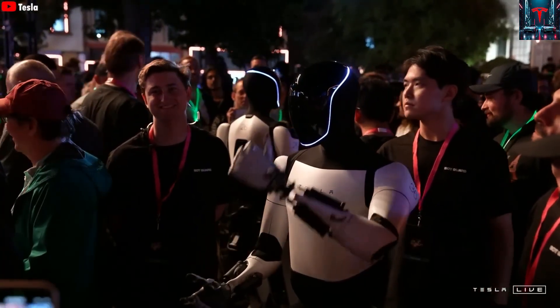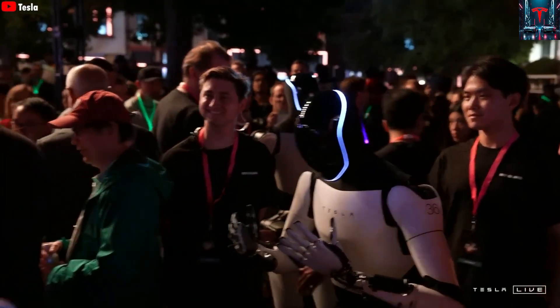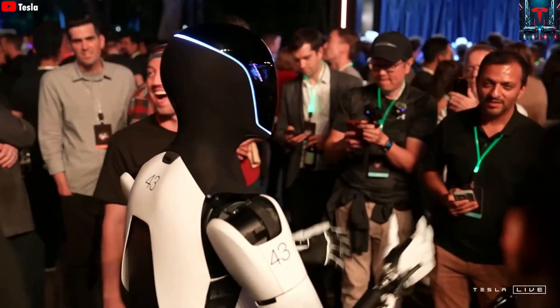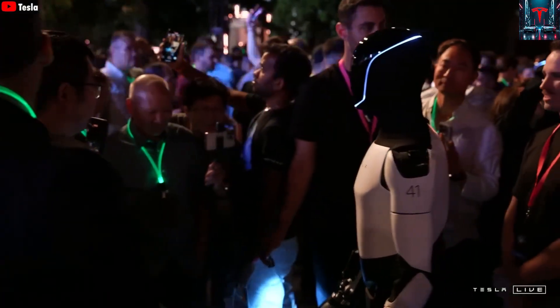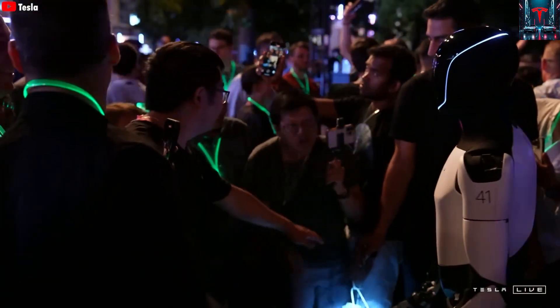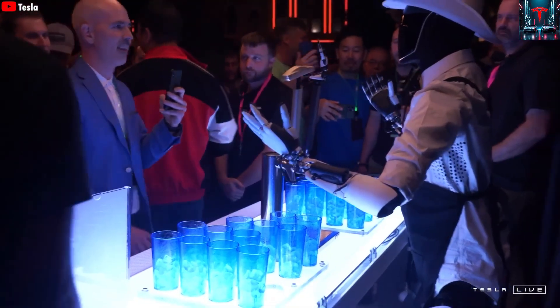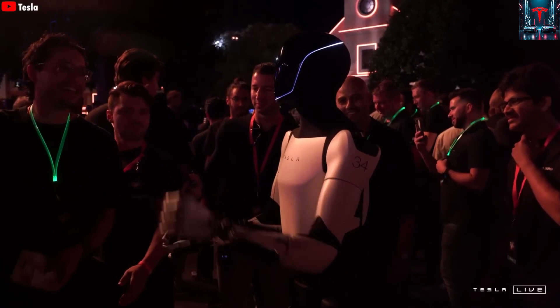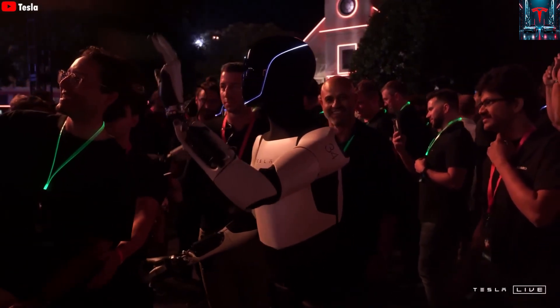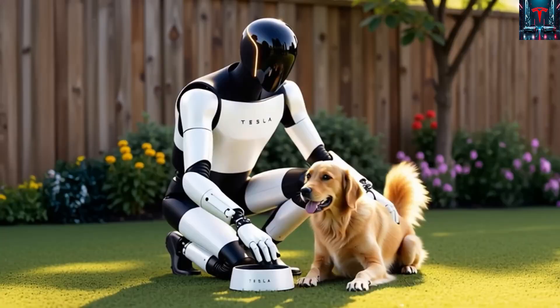Musk envisions a future where Optimus can learn from videos just like a human does. If the robot can watch an instructional clip on YouTube and then replicate the action accurately, it would represent a monumental leap in AI capability. It would mean that instead of being programmed for each task, Optimus could learn anything — cooking, cleaning, or even assembling furniture — by observing demonstrations. This kind of visual learning could make it the first truly universal robot, capable of adapting to endless situations.